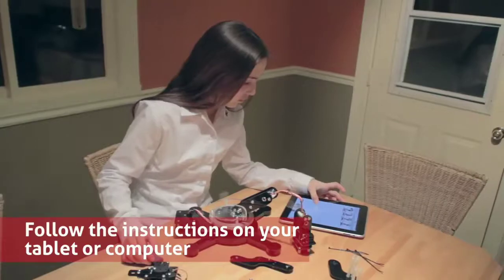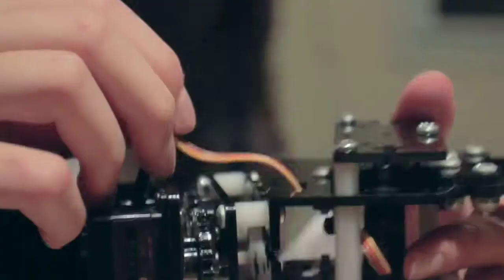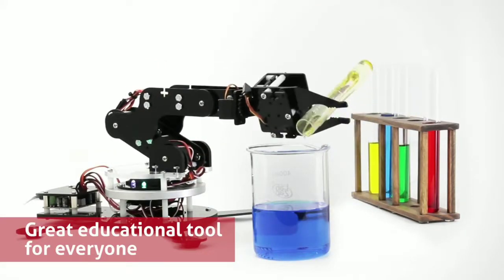We provide a simple step-by-step guide to help you build Maximo. Easy to put together, accessible and affordable, Maximo is a great way to discover robotics.